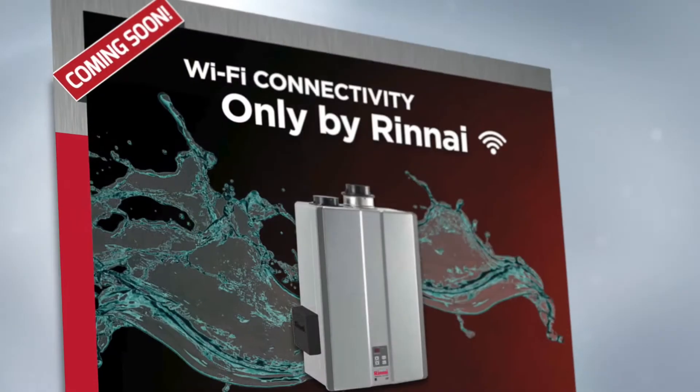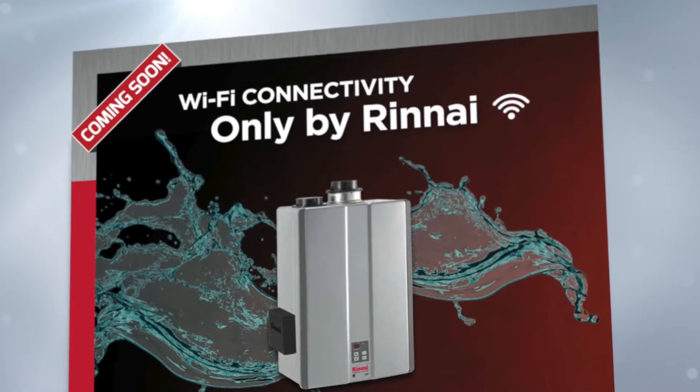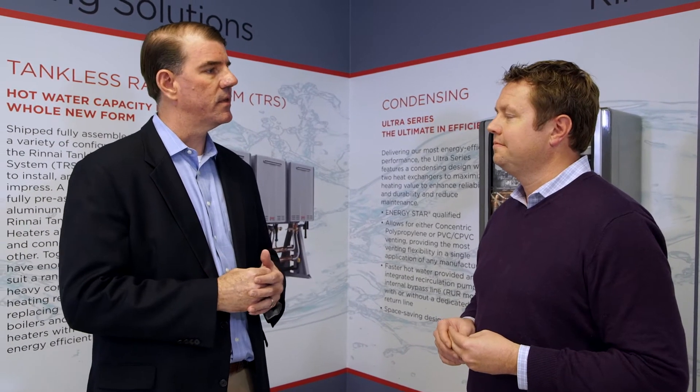With the new wireless product we're bringing out, you can turn our tankless on and the consumer and the dealer have immediate access to how that product is performing. So if there are any issues, they get the error code and they know what they need to do to fix it.